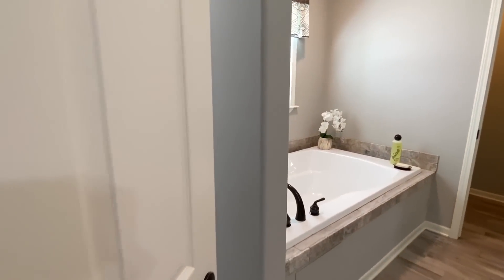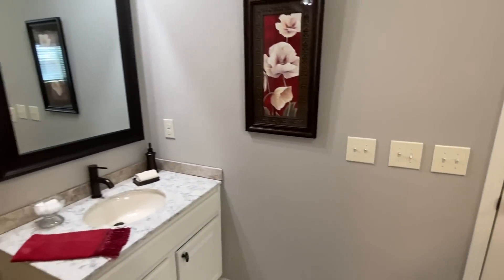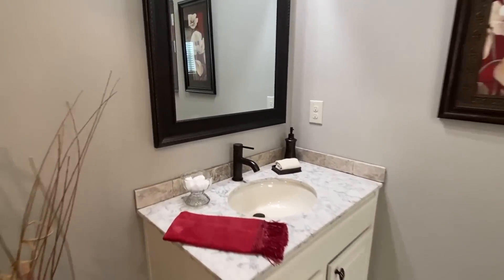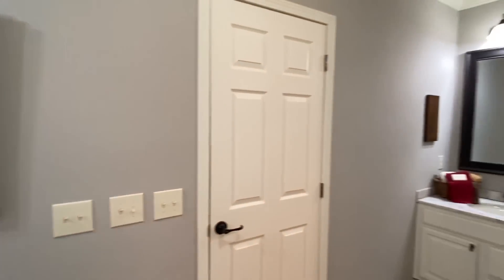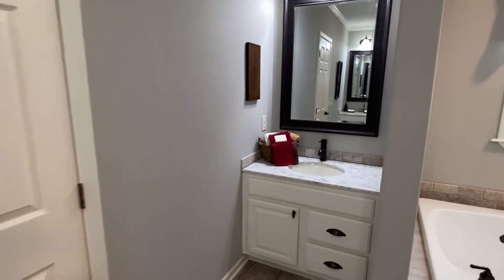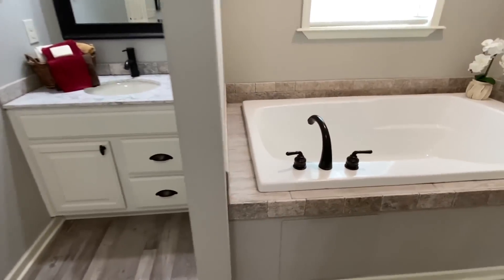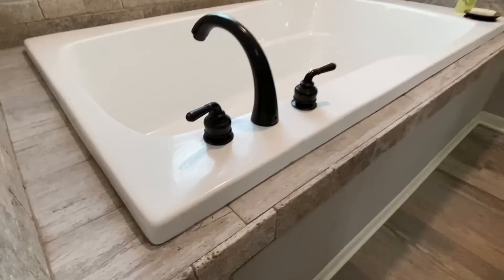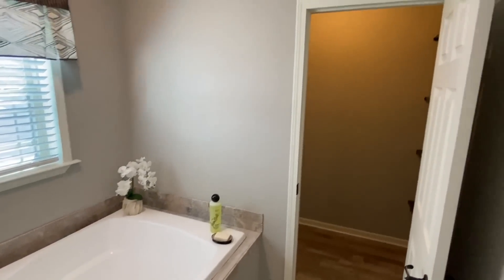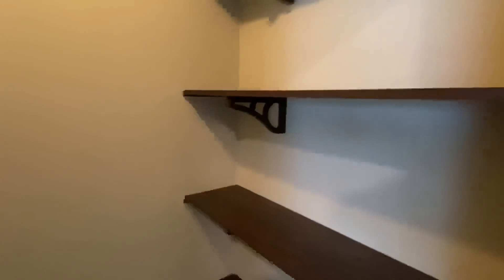Now it's time to head into the main bathroom. Let me shut that so I can show you the cool concept we have. We've got a sink right here with quartz countertops, and then we have another sink over here. I like how these are not right beside each other — that's great to see. And we've got a really big tub in here. This water closet has plenty of shelving for towels or whatever you want to put in here.